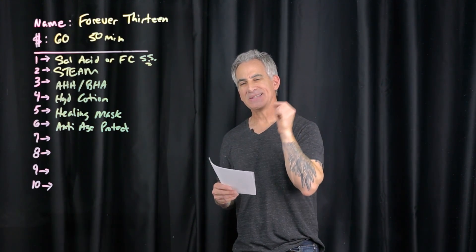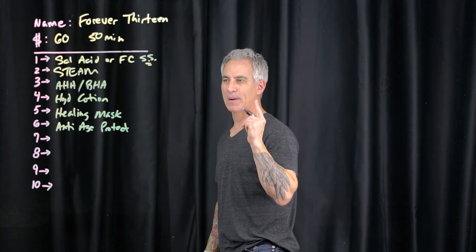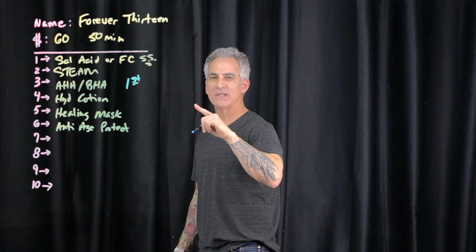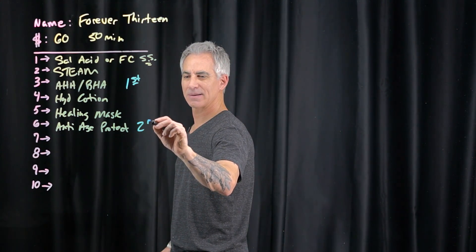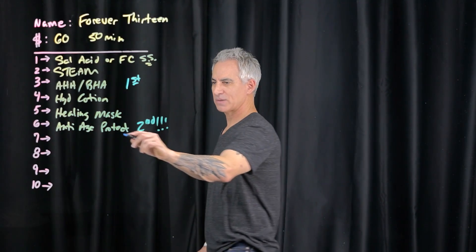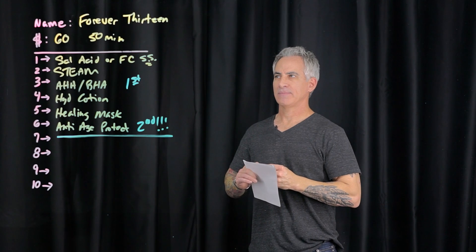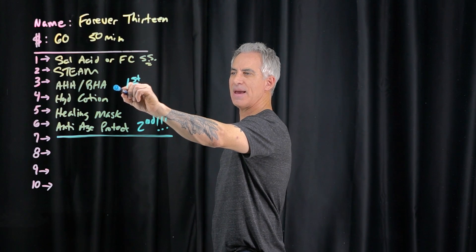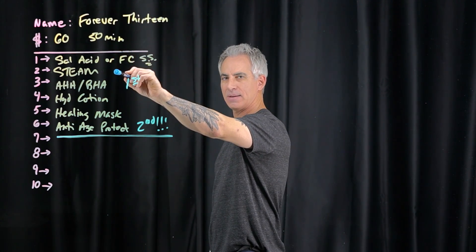Because this is a teenager, there are two steps here that become critical. The primary one is the AHA/BHA step. You have the opportunity to discuss the use of salicylic acid and glycolic acid as they relate to the exfoliation process, anti-aging, and acne.